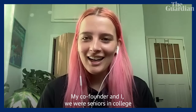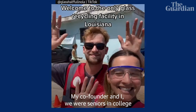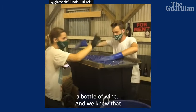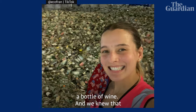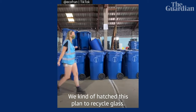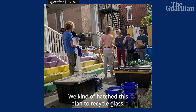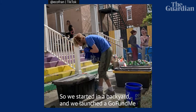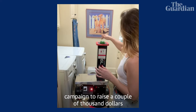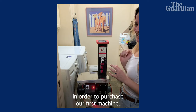My co-founder and I were seniors in college in 2020. Like most good ideas, it happened over a bottle of wine, and we knew that that bottle of wine was going to end up in a landfill. We kind of hatched this plan to recycle glass. So we started in a backyard and launched a GoFundMe campaign to raise a couple thousand dollars to purchase our first machine.